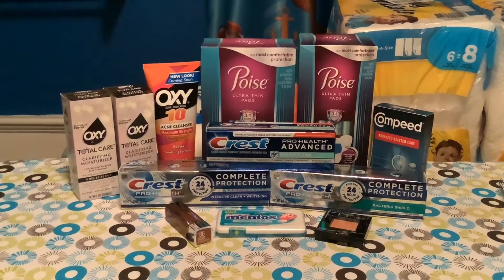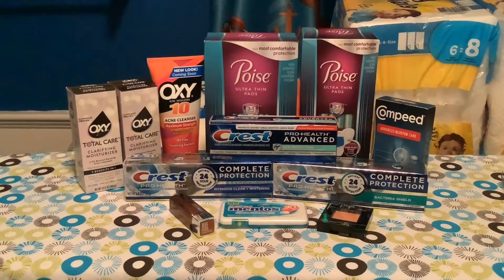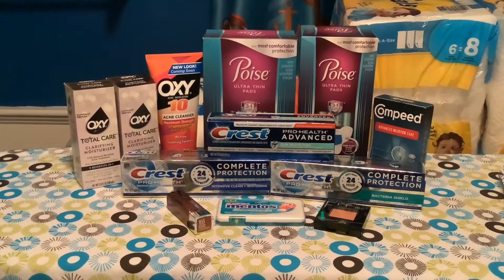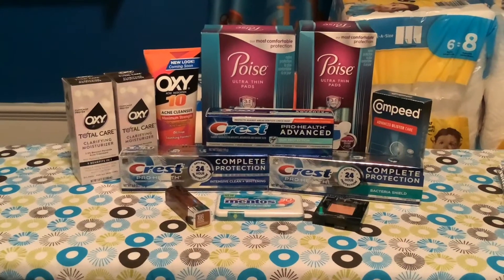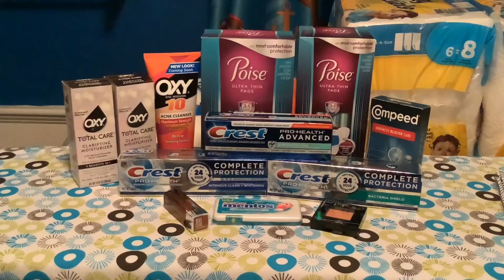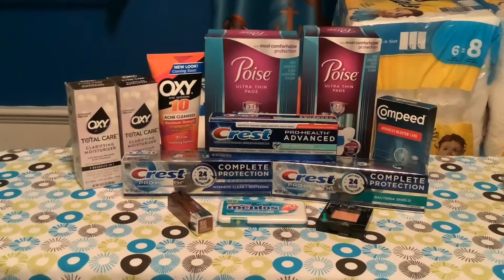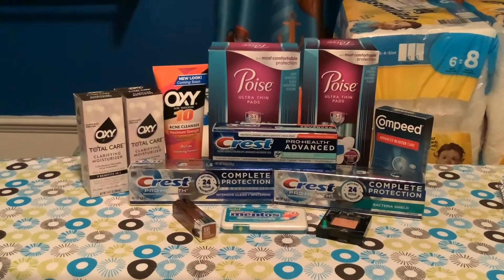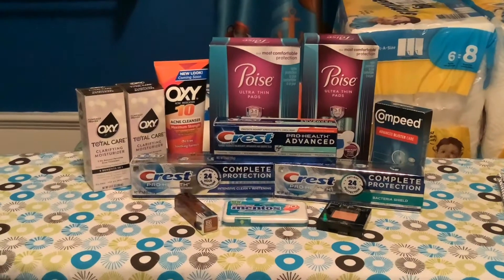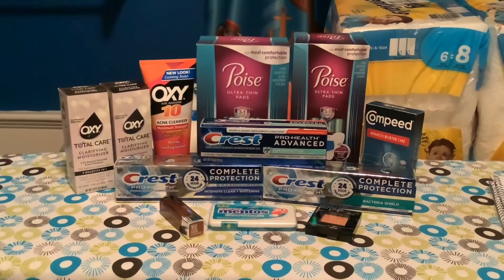Next we have the Crest Complete Protection, on sale this week for $4.99, and you get a $5 register reward when you spend $10. I also got the smaller tube of Pro Health Advanced for $3. The Complete Protection had a $3 off two coupon making those $6.98, and the Crest Pro Health had a $1 app coupon bringing it to $2, for a total of $8.98. Then I got $6 in Ibotta rebates — $3 each — plus the $5 register reward, so those items came out to be a money maker.